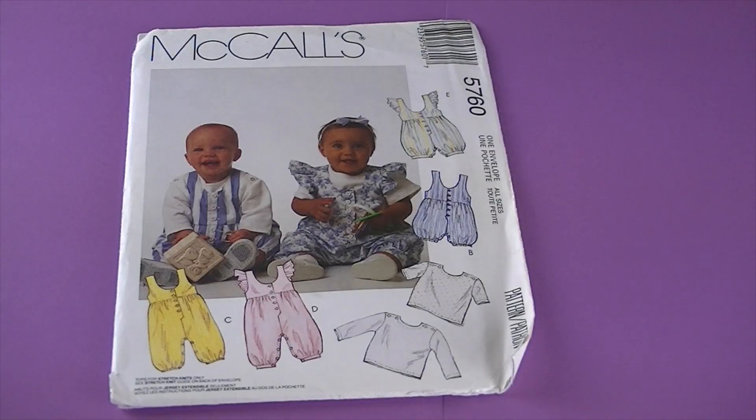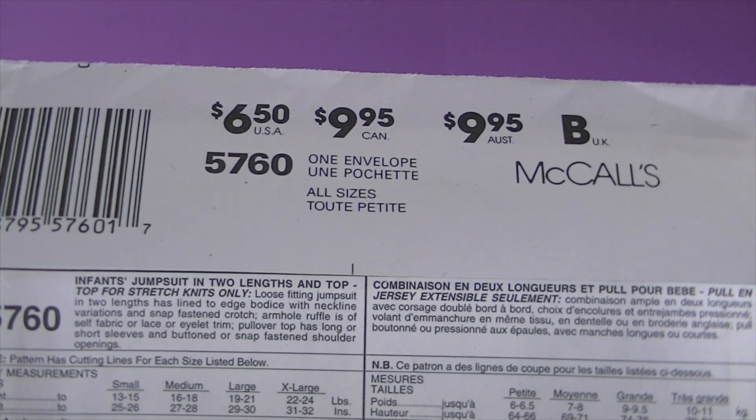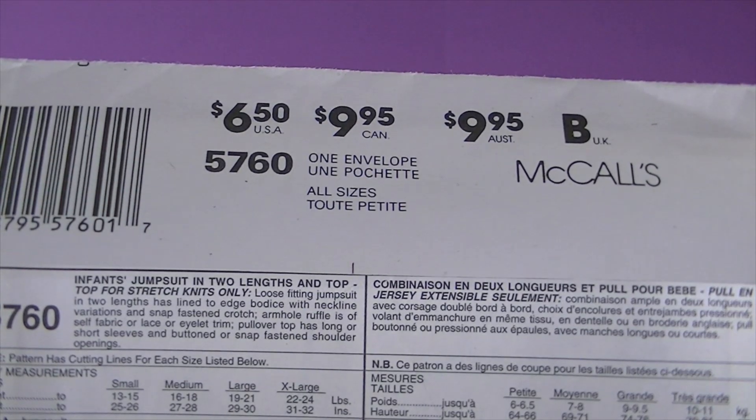This one's from 1992, it's McCall's 5760, and it says it's an infant jumpsuit in two lengths and a top.